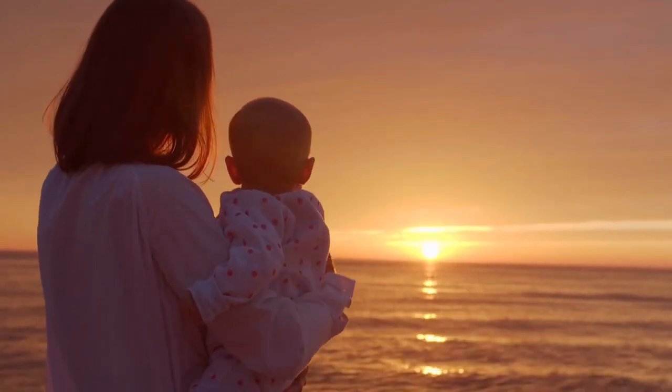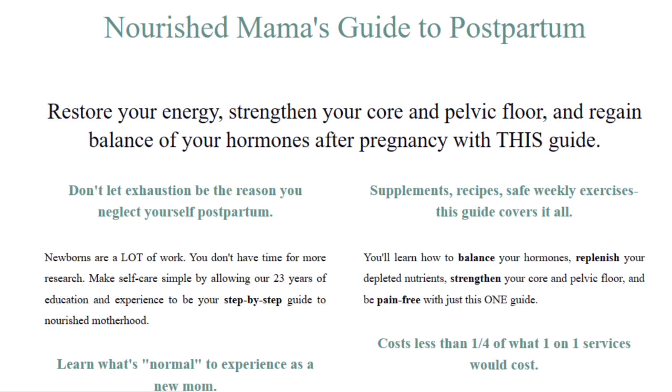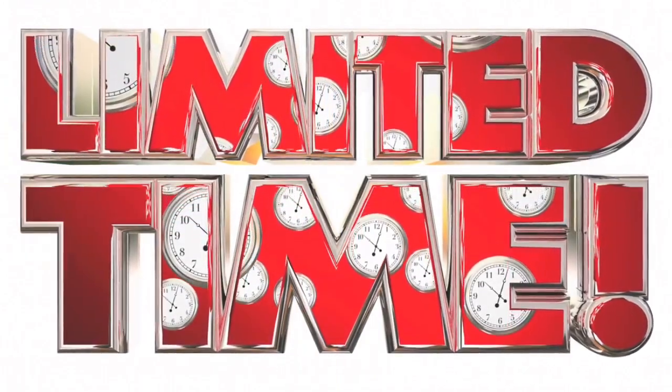Don't miss out on the opportunity to experience a postpartum journey filled with vitality, support, and well-being. Get your copy of the Nourished Mama's Guide to Postpartum today and embark on a transformative and empowering postpartum experience like never before. Click the link in the description box to access the guide and enjoy an exclusive discount and bonus material. Start your postpartum journey on the right foot and prioritize your well-being. Take advantage of this limited-time offer and invest in your health today.